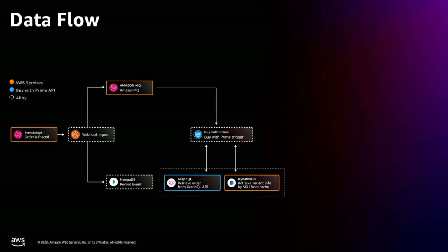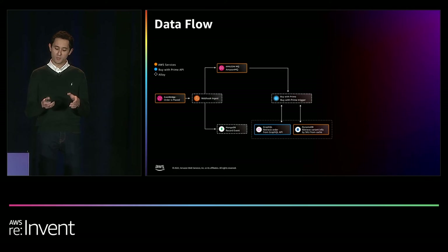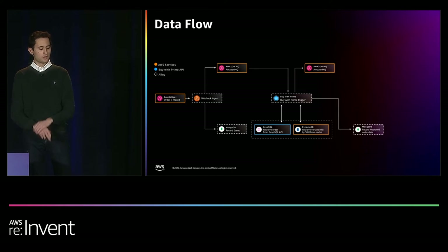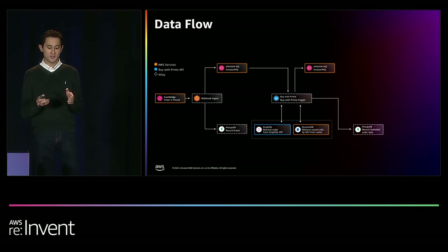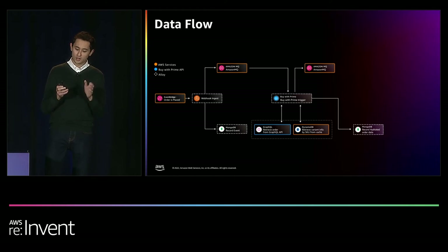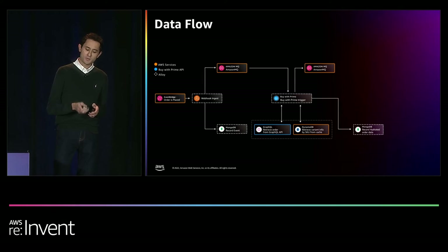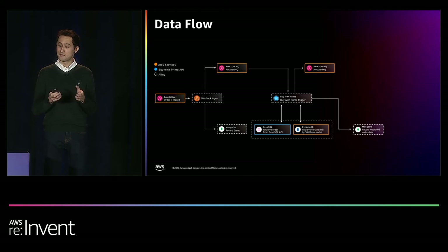To sync BuyWithPrime order data to a DTC site like BigCommerce, we need to correlate product information from BuyWithPrime with product variant information used by BigCommerce. Making constant API calls between services is a waste of resources and results in added latency. Therefore, we created a caching layer using DynamoDB. BuyWithPrime manages products by their SKUs, which match across the DTC and BuyWithPrime systems. Alloy first queries the DynamoDB cache for the BuyWithPrime product SKU; if a record exists, the cached information is used. If not, Alloy requests the D2C site for the product variant information by SKU, then adds it to the DynamoDB cache to improve future executions.